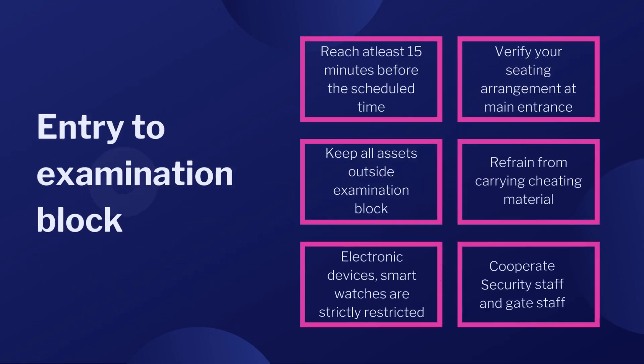Entry to examination block. Keep the following things in mind. Reach at least 15 minutes before the scheduled time. Verify your seating arrangement at the main entrance. Keep all assets outside the examination block. Refrain from carrying cheating material. Electronic devices and smart watches are strictly restricted. Cooperate with security staff and gate staff.